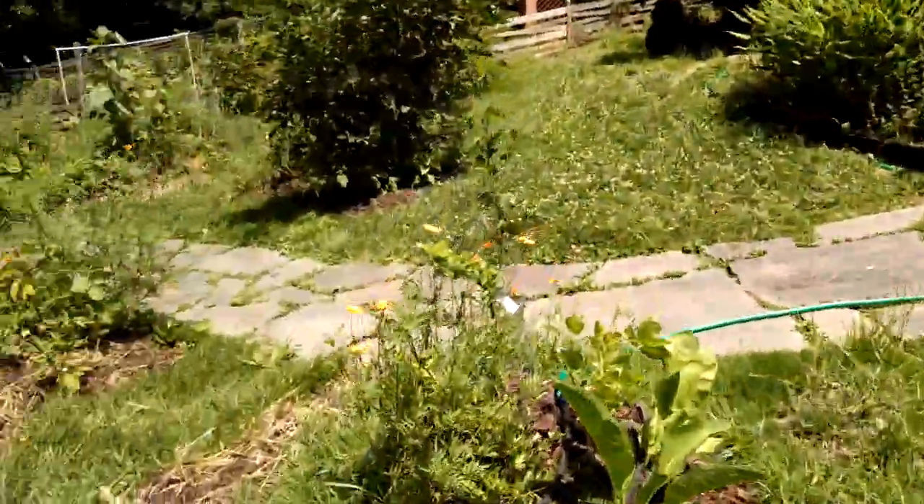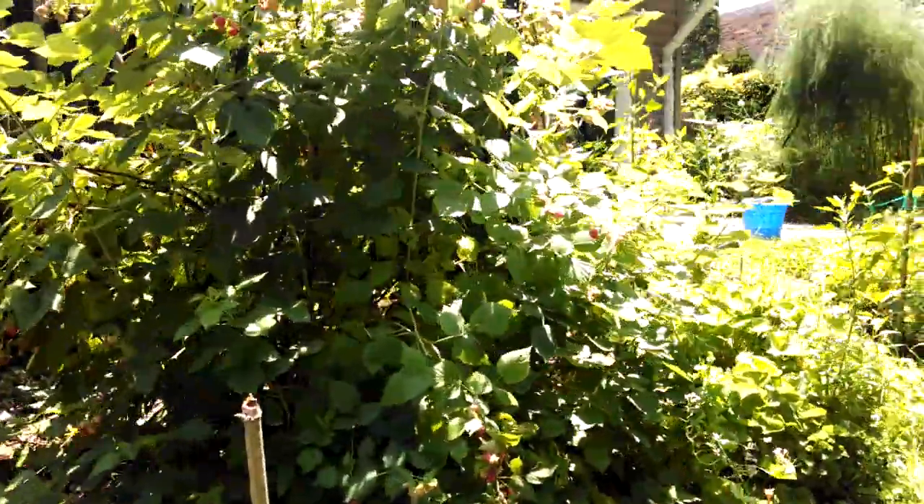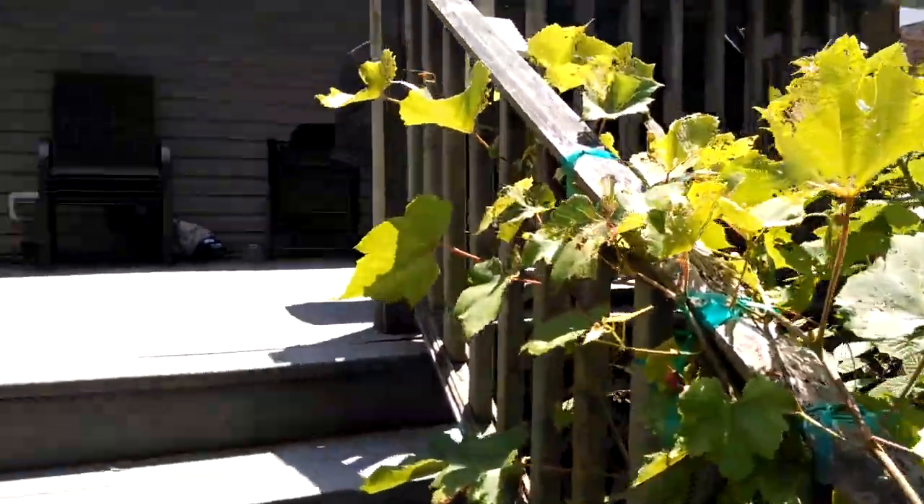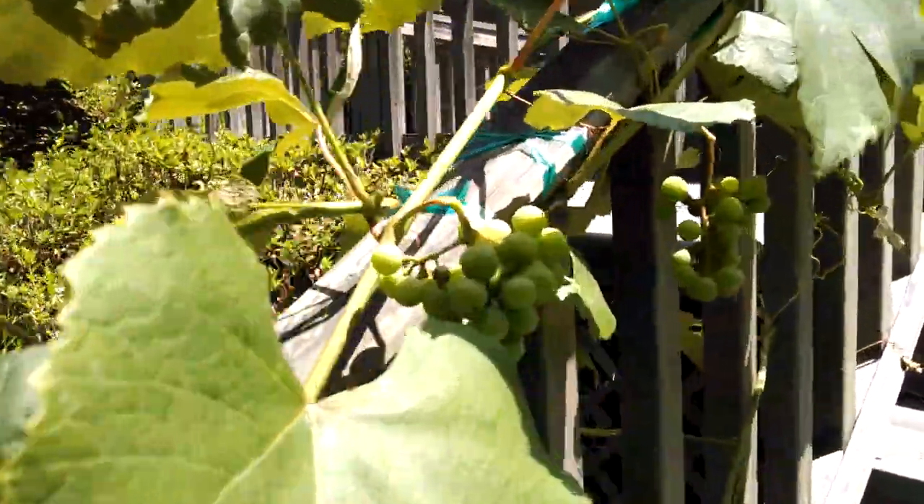Up here on the side of the deck you see we have more raspberries, but also this is where the grapes are growing, at least a couple of them. We've got some more grapes coming in here, look pretty nice.